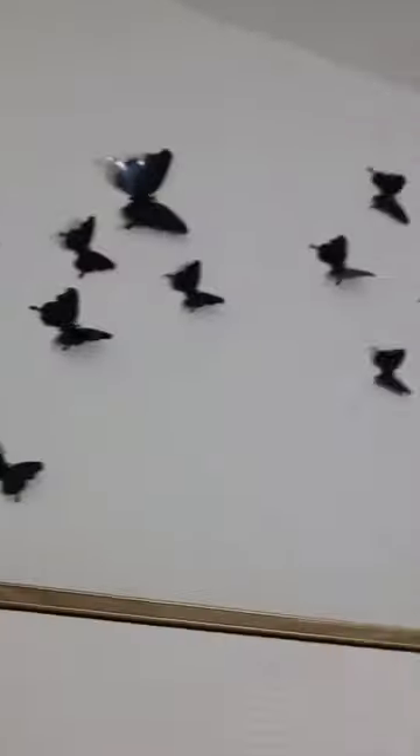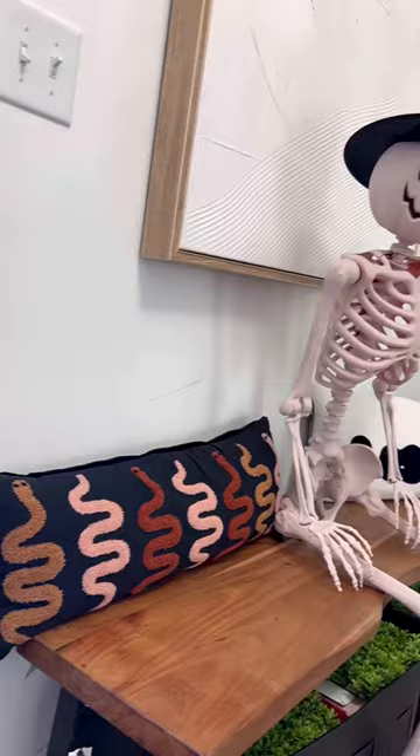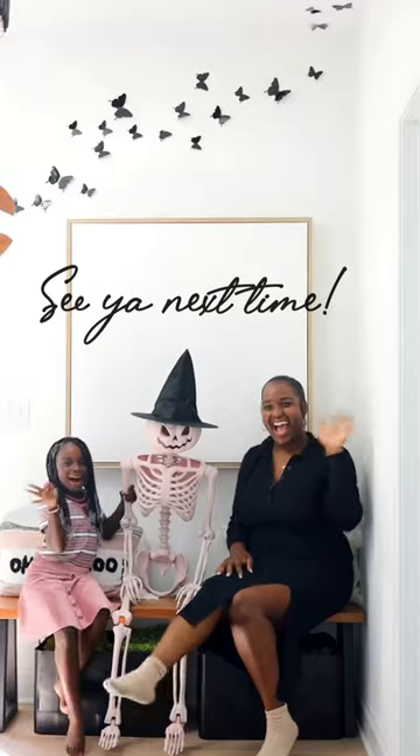My chandelier arrived as we were setting up the decor, so we went ahead and got rid of that Build-A-Grade light. Can you believe this fixture came from Amazon? It doesn't take much to change the vibe of a space. This simple decor made such a huge impact.